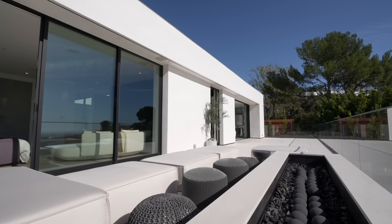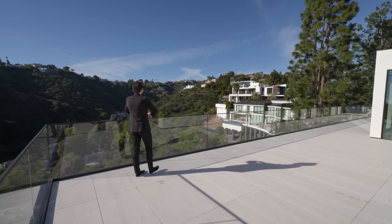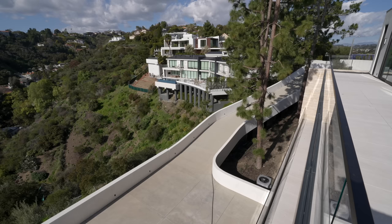Direct access from the primary bedroom leads into the primary bathroom, but first there's an exterior fire pit with seating sections to relax and overlook the views. From here you can also see more Bel-Air foliage and all of the mountains.